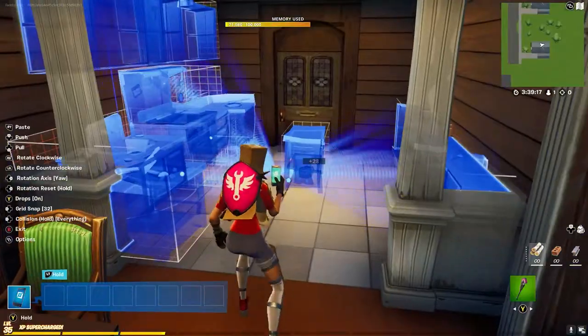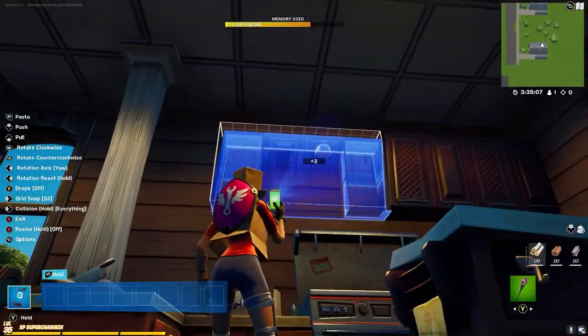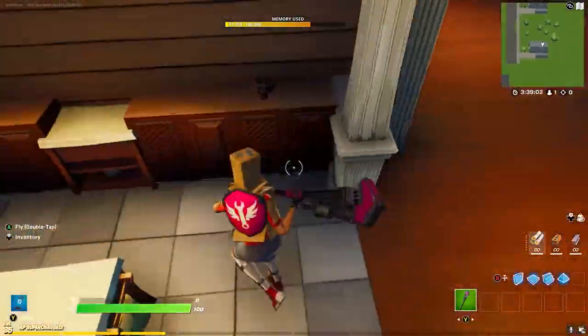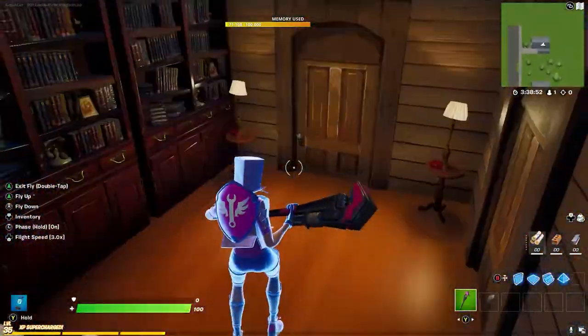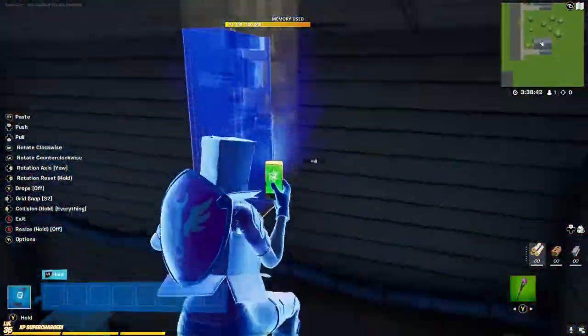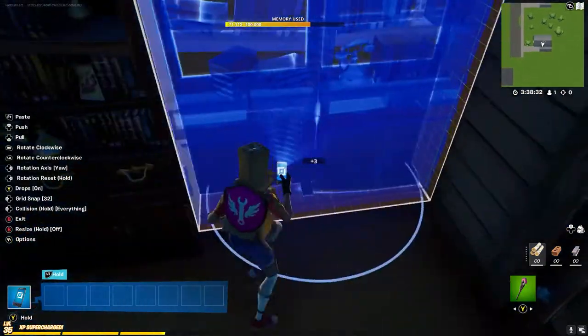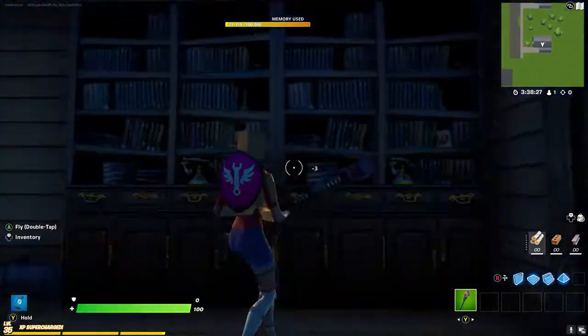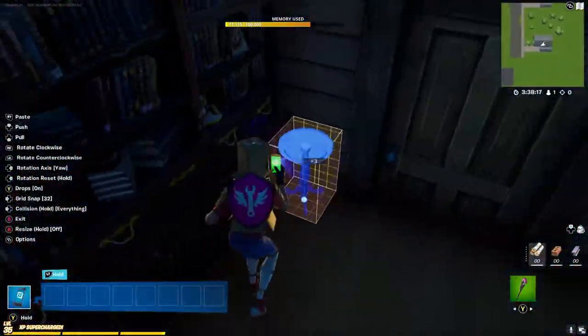I cheated a little bit with the kitchen, but it's pretty simple if you get all the props out. I'm going to make it nice and roomy and maybe put a little island in the middle to make it actually feel like a real kitchen.